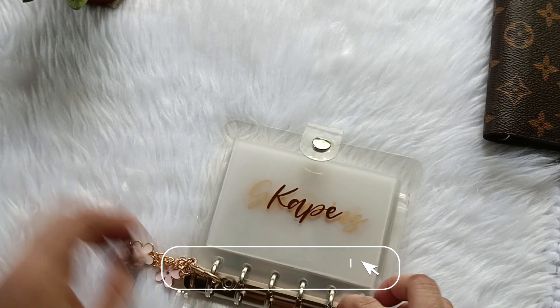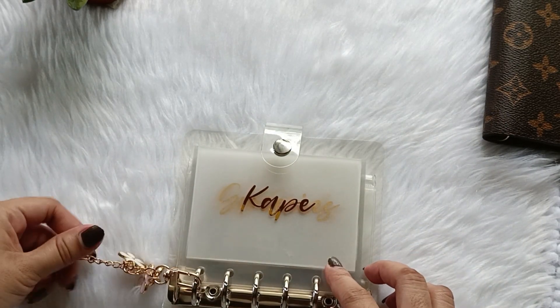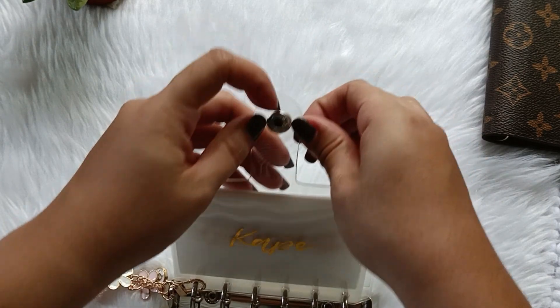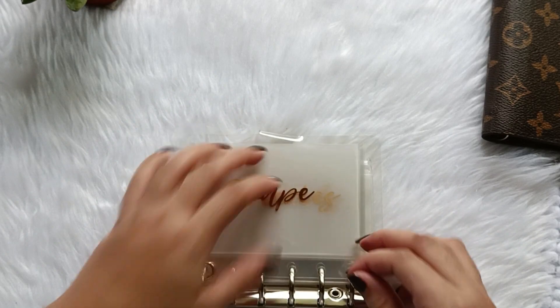This is my original A7 binder, the clear one. This is the minimalist A7 binder that I sell on my shop. So this is what it looks like. These are the categories that I have.